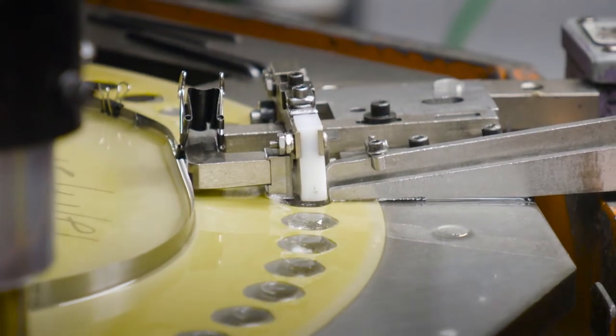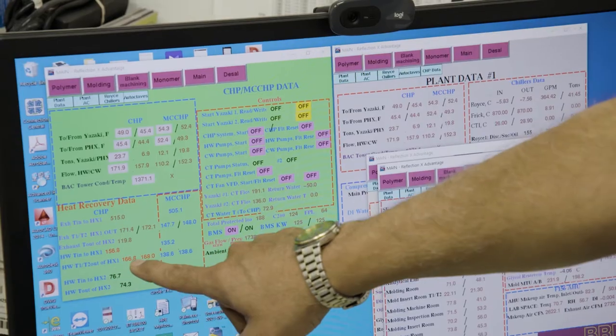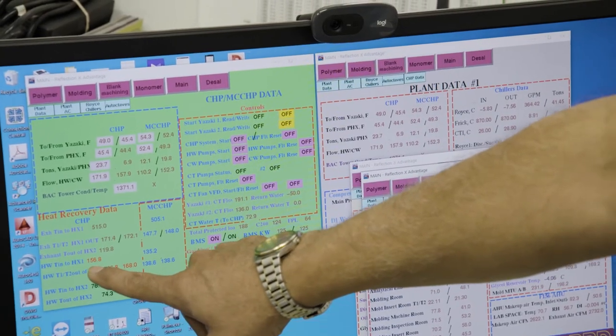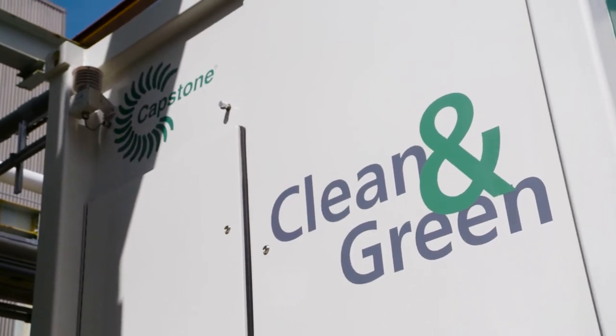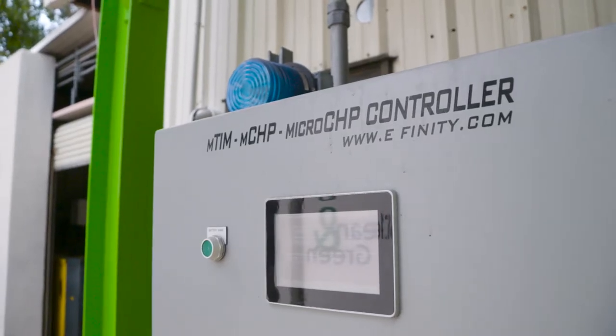Ben's Research and Development is a pharmaceutical that has a mission-critical operation and needs power all the time, 24-7. We work with Efinity to help us install and commission the system.